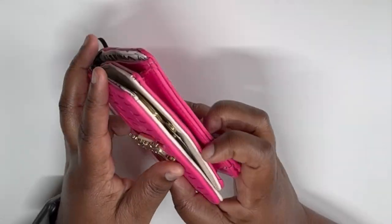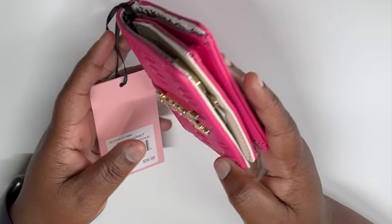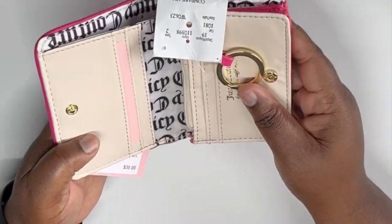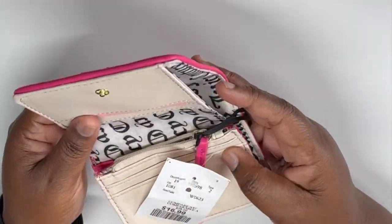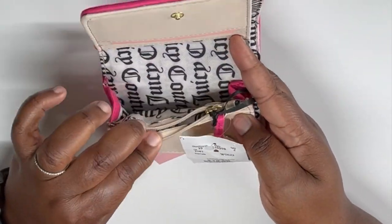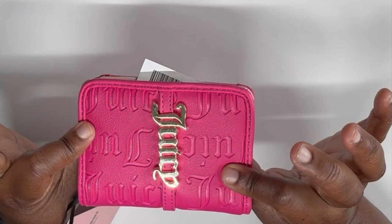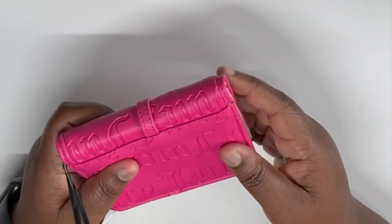Next up is another wallet, regularly $35, and you can get it at Winners for $16.99. It comes with a money portion, card slots, and a change section. I love the color — it is a color, let me tell you — with the Juicy logo. So cute!